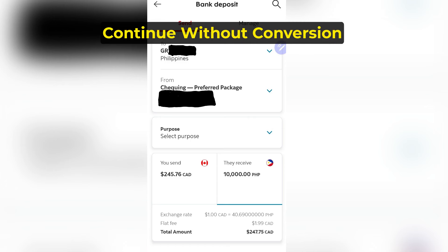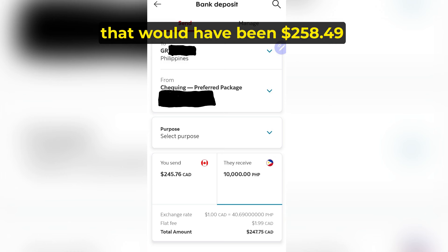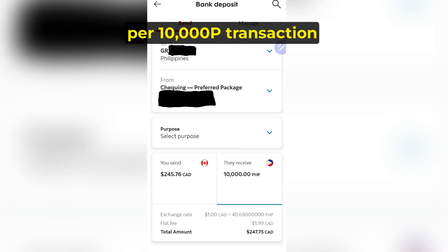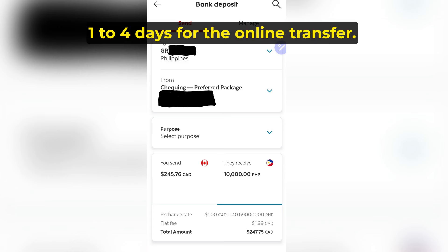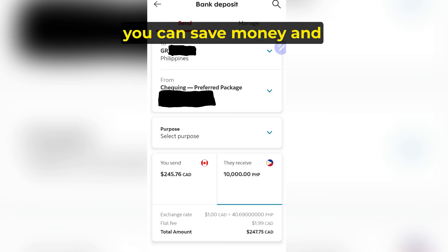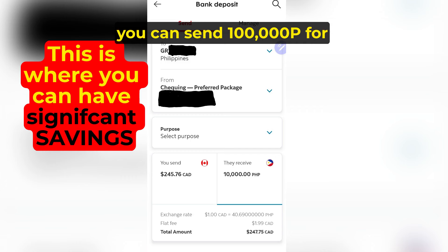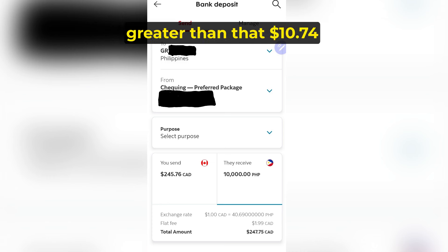Or, if you select continue without conversion and let your home bank do the conversion — that would have been $258.49 — minus the online bank-to-bank cost of $247.75, giving you a savings of $10.74 per 10,000 pesos transaction by doing it online. The only downside is it takes one to four days for the online transfer. But if you plan ahead, you can save even more, considering you can send 100,000 pesos for the same $1.99 fee — saving you 10 ATM transactions. The savings would be 10 times that amount, saving you 10 ATM trips.